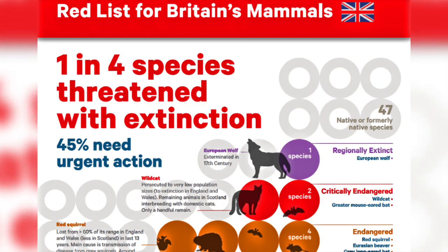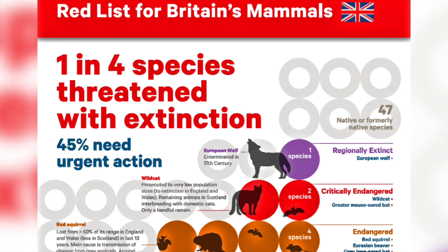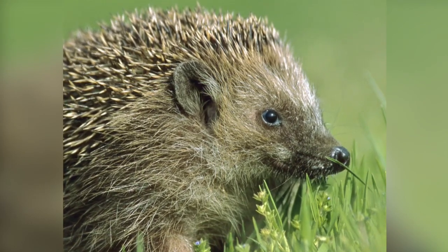In July this year, the first official red list for British mammals was published and highlighted that one quarter of British mammals are now at risk of extinction. Sadly, the iconic British hedgehog is amongst this list of mammals.